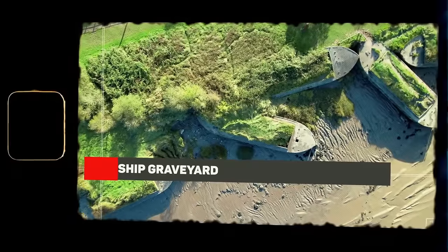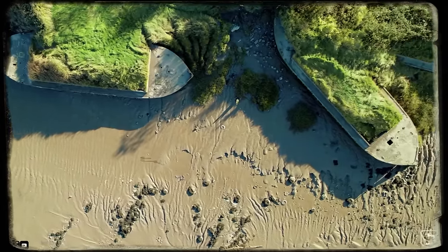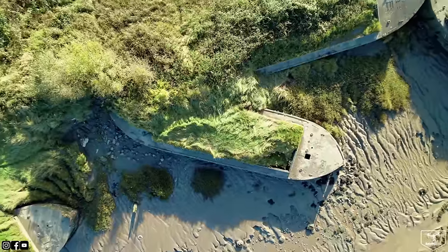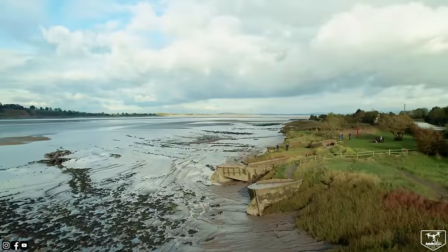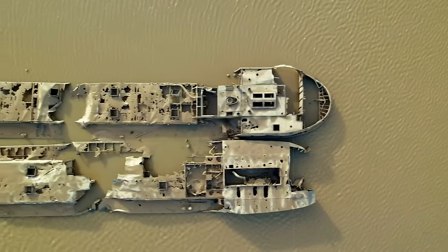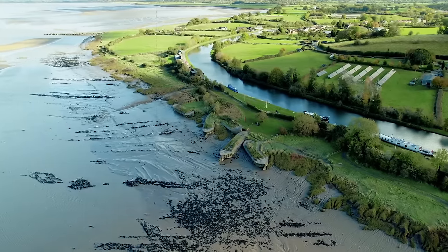Ship Graveyard. On the southern bank of Britain's longest river lies the Perton Hulk, now known as the Perton Ship Graveyard. Witness how nature has embraced these decaying boats, creating a fascinating sight to behold. These ships were deliberately grounded, not only to serve as their final resting place, but also to act as a barrier, shielding the shoreline from erosion caused by the river's current.